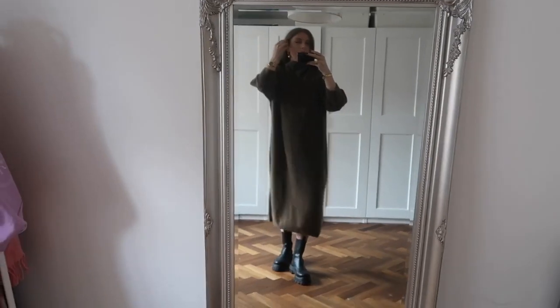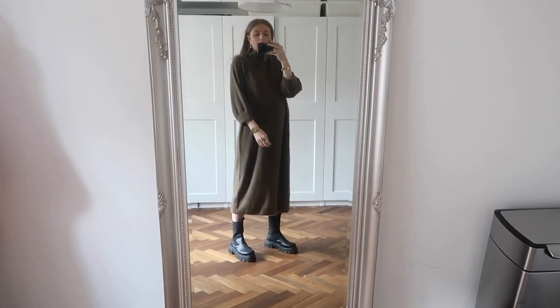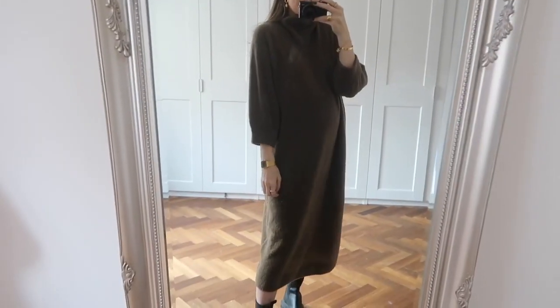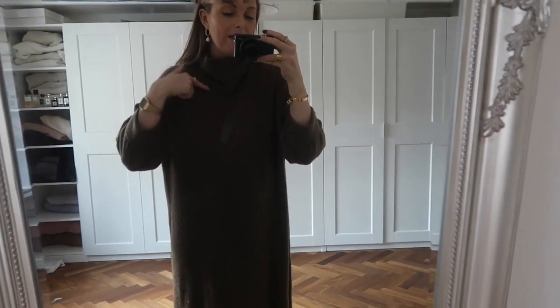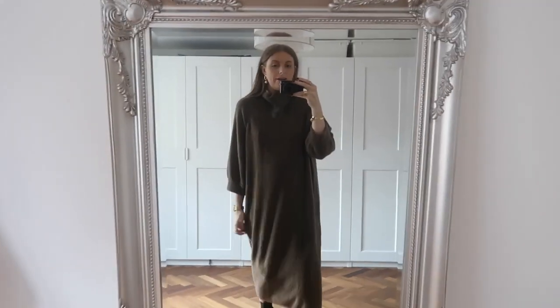It's perfect for around the house but also smart enough to wear out — a jumper dress looks smart but you're basically wearing a blanket, which I love. This is the brown jumper dress on and I've been wearing it around the house so much. It looks really nice with chunky boots for a cool look. The three-quarter sleeves actually come to a really nice length and the neckline is almost like a little mini cowl neck, which is really pretty.